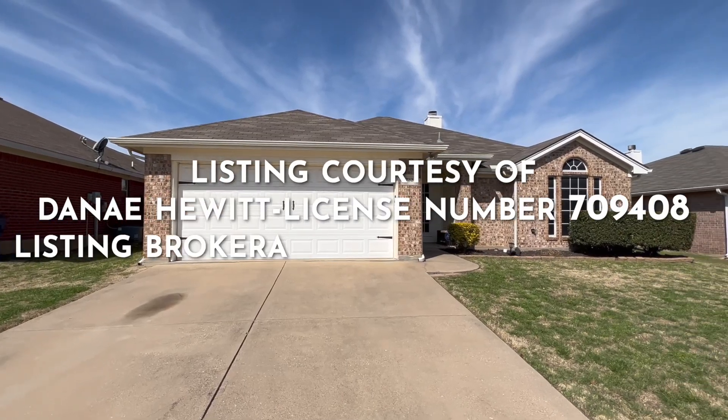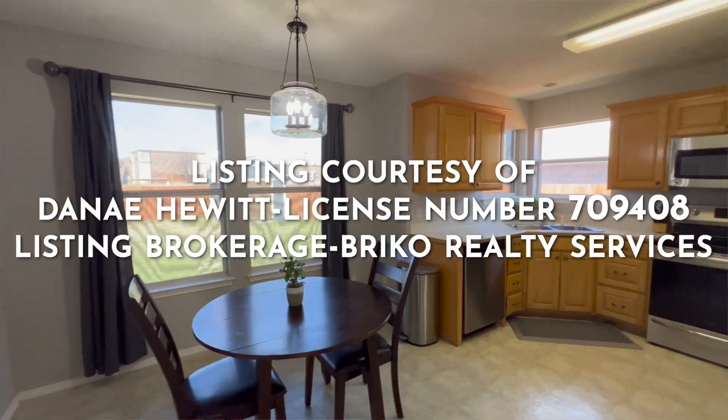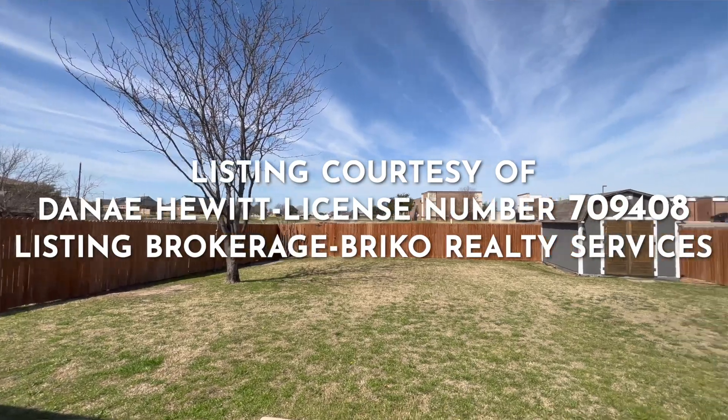This home is listed with Danae Hewitt from Briko Realty Services. If you would like to see this house, my contact information and more listing information is in the description below.